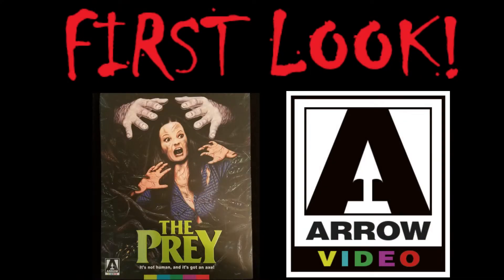Welcome to First Look, where we'll take a detailed look at the packaging and extras for this brand new release. Arrow Video has just released a special edition Blu-ray of the early 80's slasher flick, The Prey.